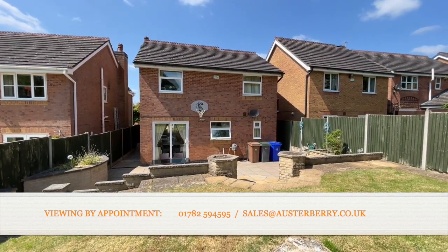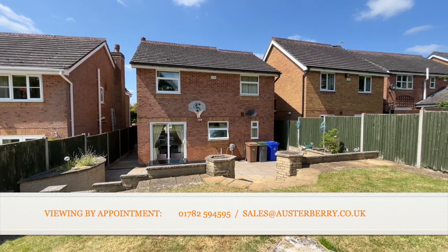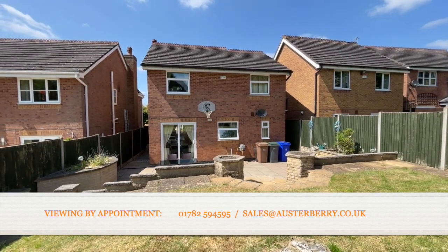Thank you for viewing with us. We'd like to hear from you — just email sales at orsterberry.co.uk or ring us on 01782 594595.